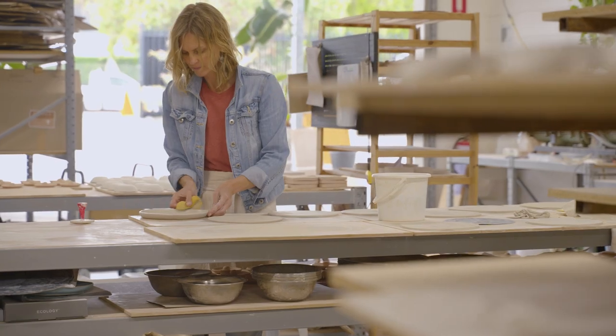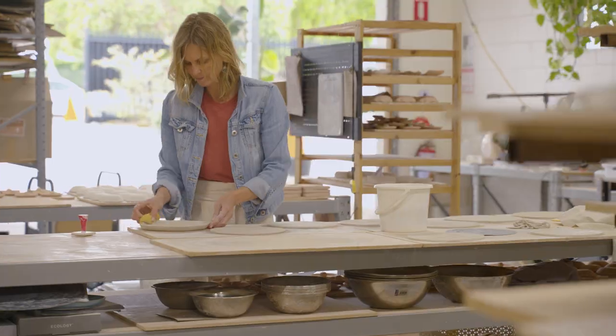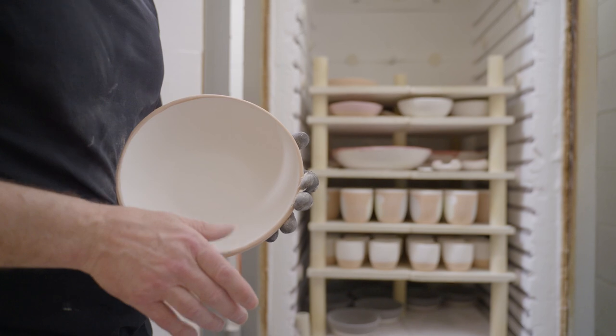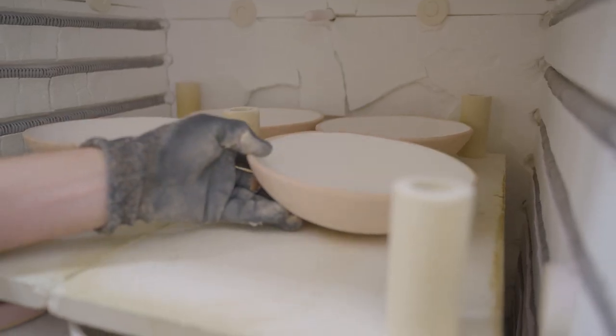Sustainability really is at the core of what we do, so eco-friendly packaging is super important to us. We also have to really protect our ceramics — we put a lot of love into them so we want them to arrive as safely as possible.